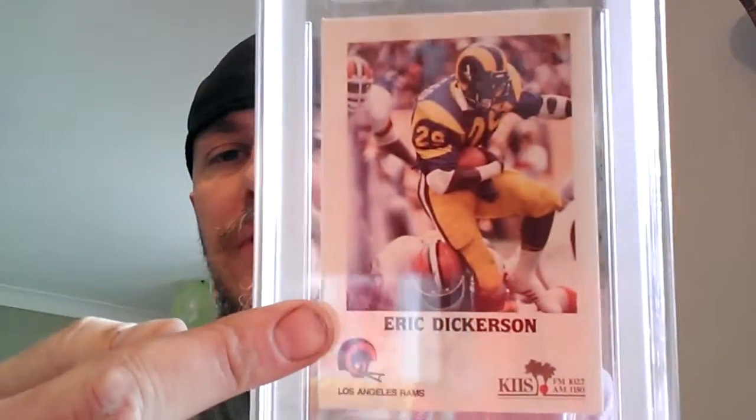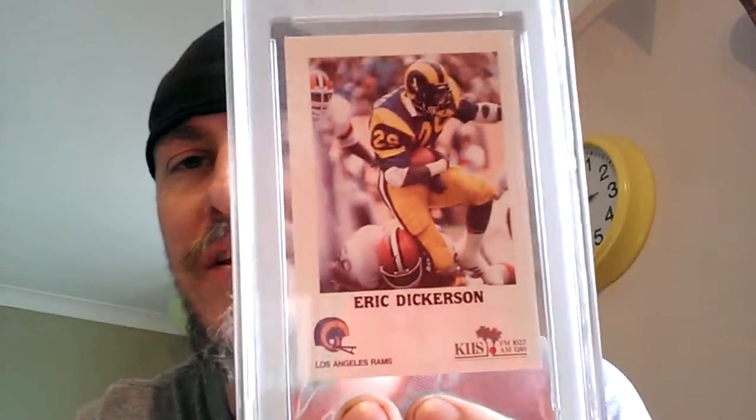I picked this up — it's part of the Police set. I've got Barry Sanders, Tony Dorsett, and now I've got Eric Dickerson. That's in a 10, really lovely card. Slightly — if you look at the border, this border is a lot bigger than this one, so I'm not really sure how it came up with a 10. But I'm not complaining — it's a 10 in my books.